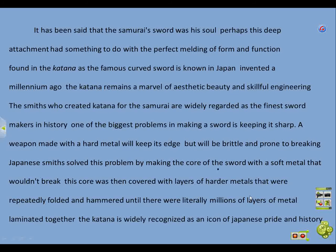It has been said that the samurai's sword was his soul. Perhaps this deep attachment had something to do with the perfect melting of form and function found in the katana, as the famous curved sword is known in Japan.